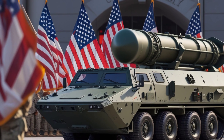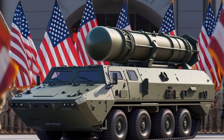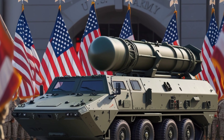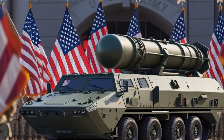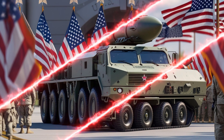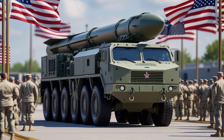Another key point is the missile's flexibility in being launched from the Navy's Aegis combat system. This system integrates radar, computers, and weaponry to provide real-time tracking and firing solutions. When combined with the SM-6, the result is a defensive shield that can protect entire naval groups, making it extremely difficult for enemy aircraft or missiles to penetrate the defense.